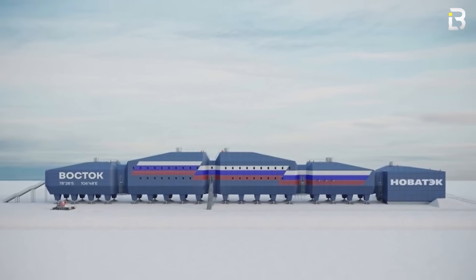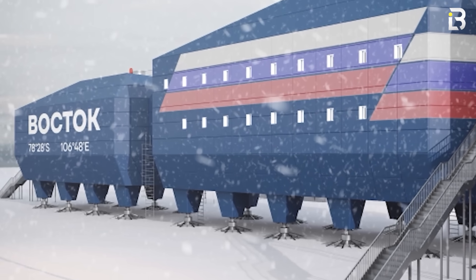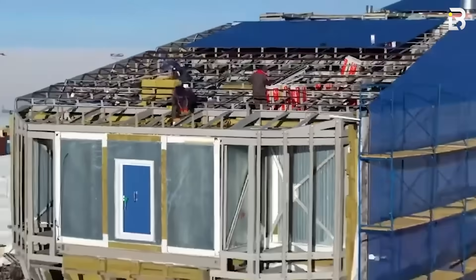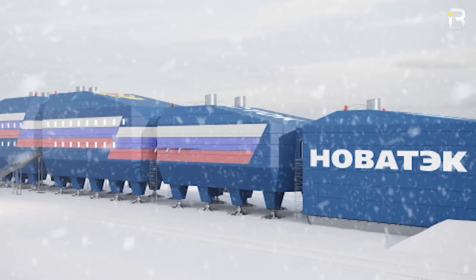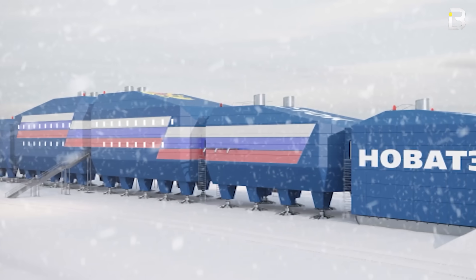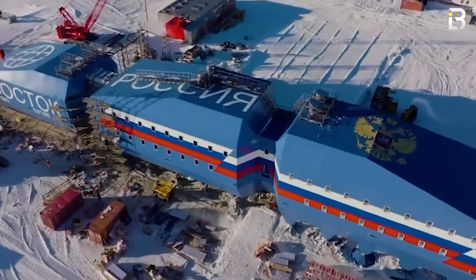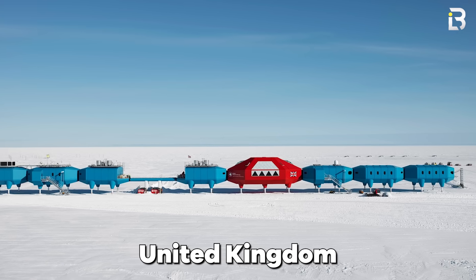But Vostok isn't just about endurance. It sits atop Lake Vostok, a subglacial body of water buried beneath two and a half miles of ice. Drilling here could reveal secrets about Earth's climate history, and maybe even microbial life in environments similar to the icy moons of Jupiter and Saturn. Russia proves you can endure almost anything — but the United Kingdom takes it in a much different direction.